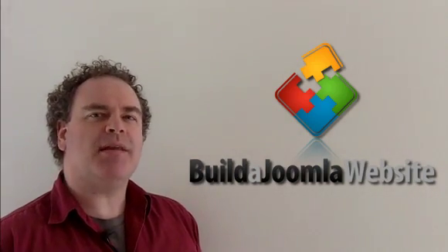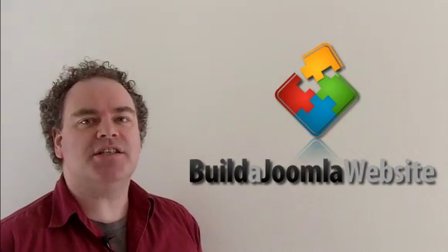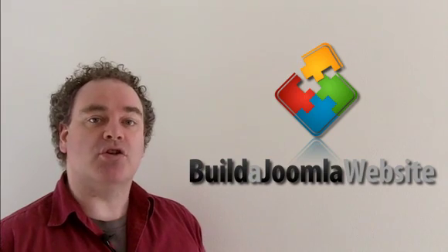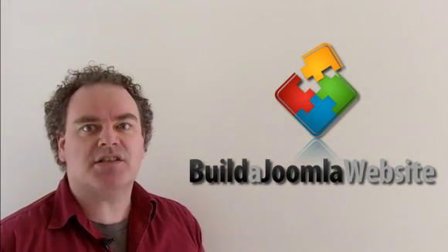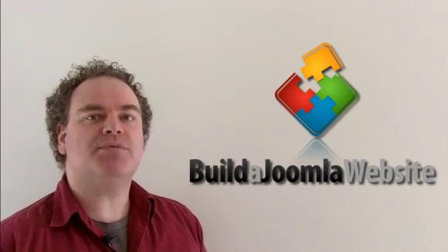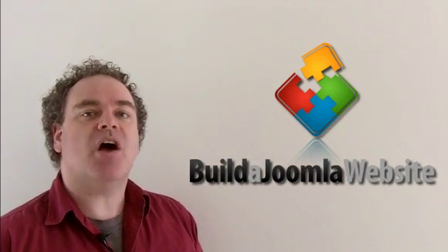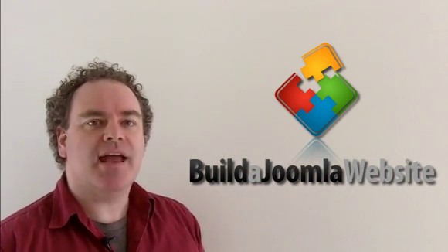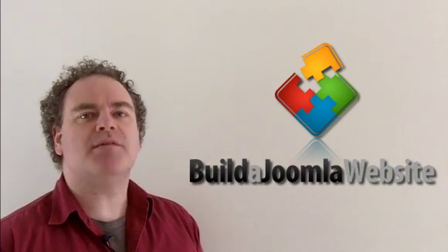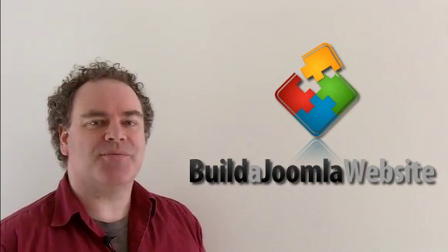Right now, you're probably thinking one of a couple of things. Perhaps everything makes sense so far and you're keen to continue, in which case just move to the next lesson. But if you're unsure whether or not Joomla is for you, or if it can do such and such, then I invite you to join me for an upcoming webinar, where I'll provide a much more detailed overview and answer any questions you might have. I run these almost every day, and just like these lessons, it's all free. Just click the link that should appear somewhere on this page to head through to our site. Look for the webinar link for more details. See you soon.